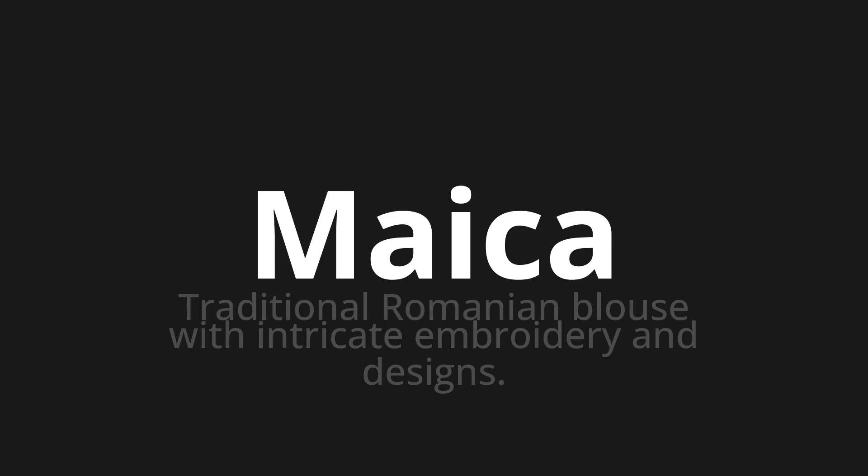Let's say it all together. Maica. Maica. One more time.